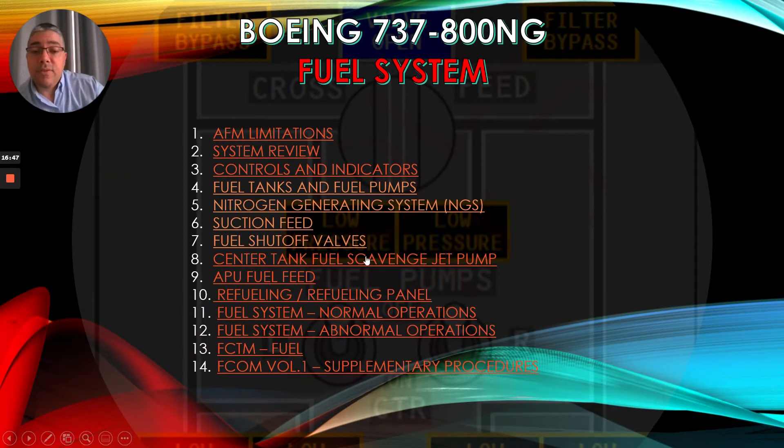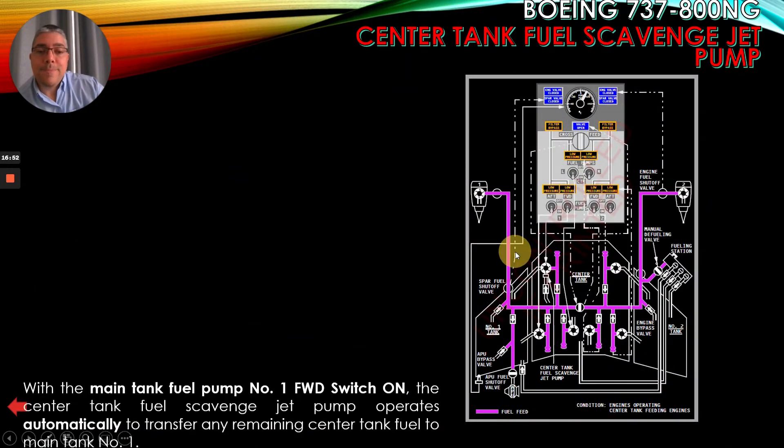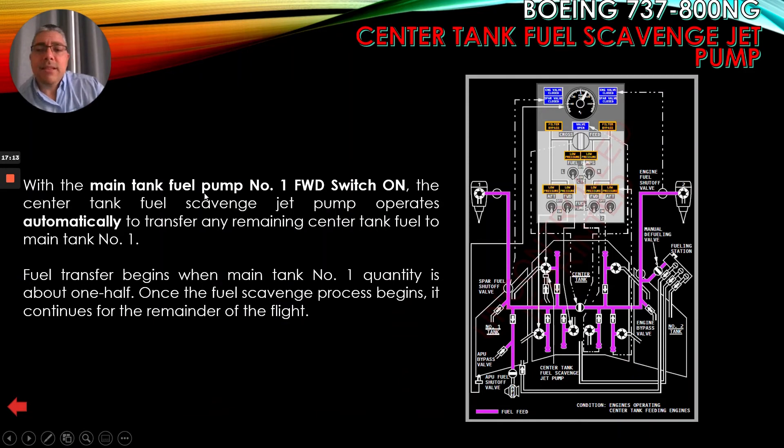Now let's talk about the center tank fuel scavenge jet pump. With the main tank fuel pump number 1 forward switch on, the center tank fuel scavenge jet pump operates automatically to transfer any remaining center tank fuel to main tank number 1. Fuel transfer begins when main tank number 1 quantity is about one half. Once the fuel scavenge process begins, it continues for the remainder of the flight.